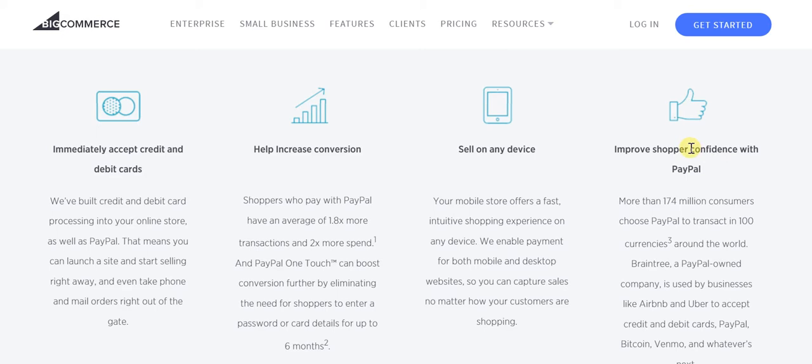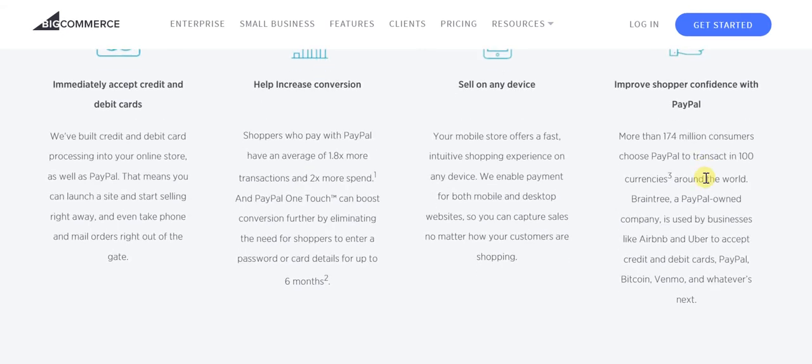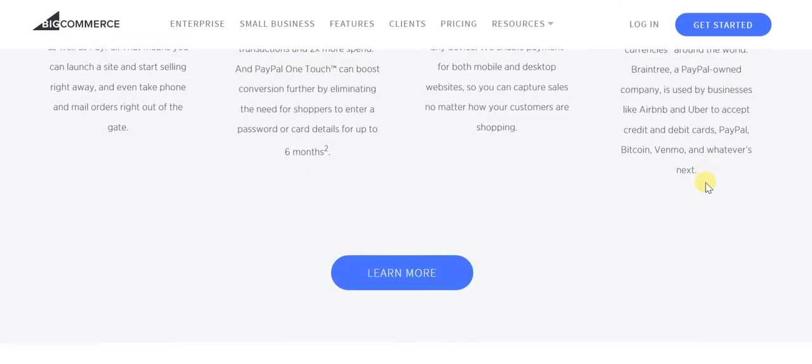When you offer PayPal as a payment provision, customer and shopper confidence increases manifold. That is something you should definitely keep in mind — with PayPal integrated onto your website, you will automatically see an increase in sales.